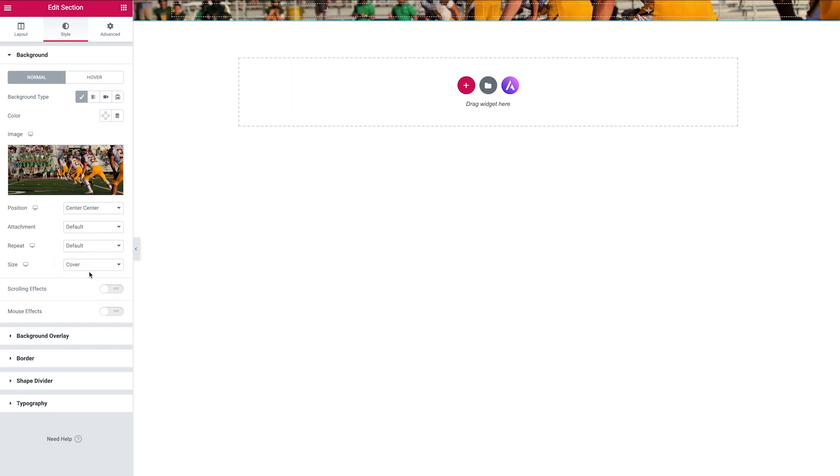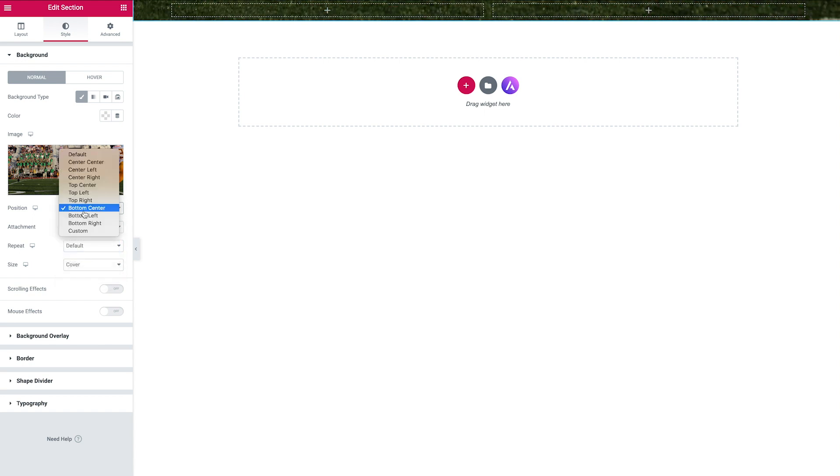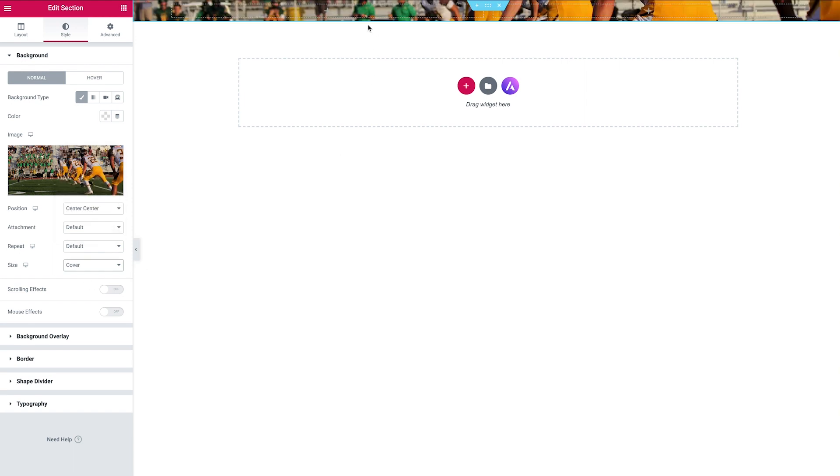We've changed the background size to Cover, which means the image will always fill the space and keep its proportions. We've also placed everything in the center, so the focal point of the background container is right in the center, distributing the image fairly evenly. Depending on your image you can play around with these options — for example changing the positioning to Bottom Center — but for now we'll keep it centered.